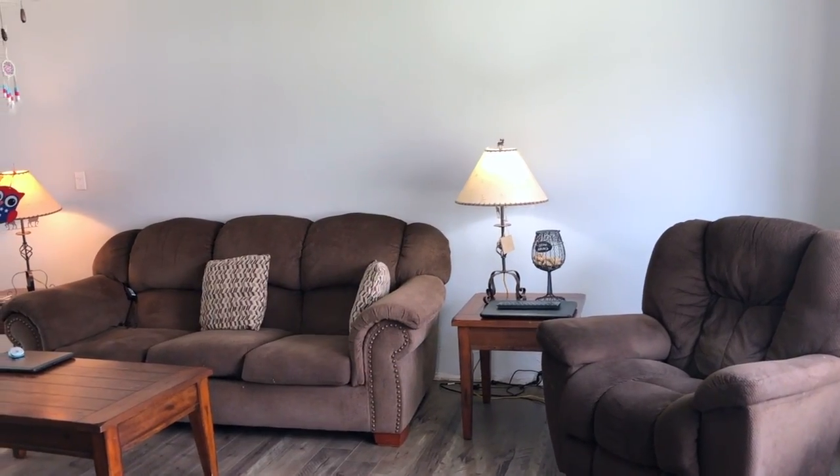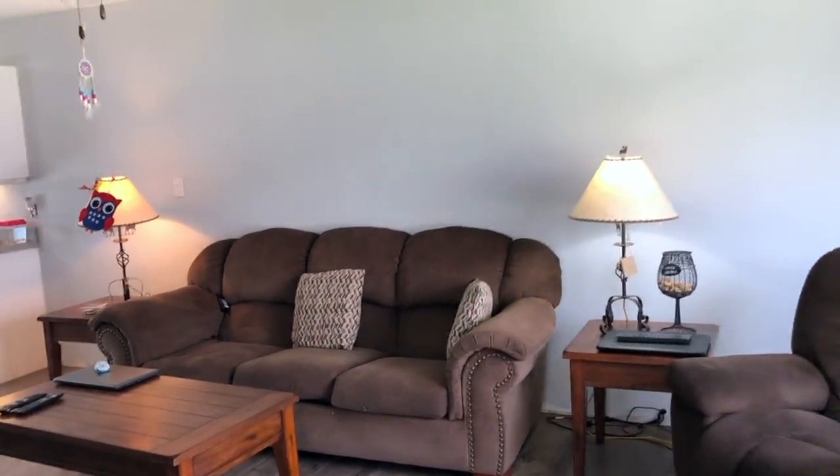There's some trim work that's got to be done and some light plate covers that have to be done, but you're going to fall in love with this remodeled home. As we enter the front door, we enter into the living room.